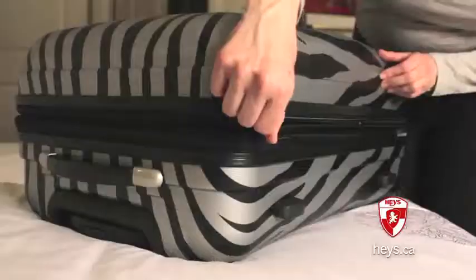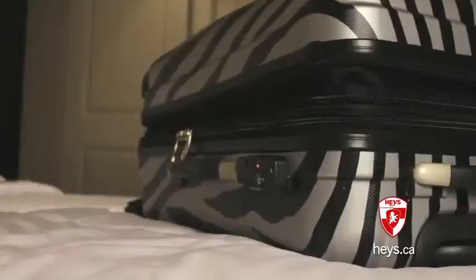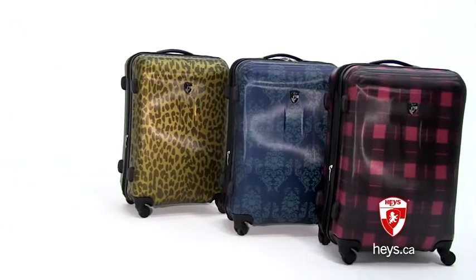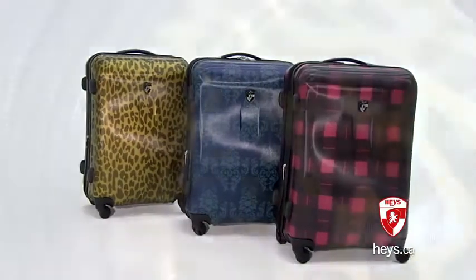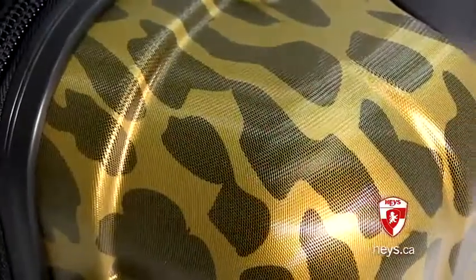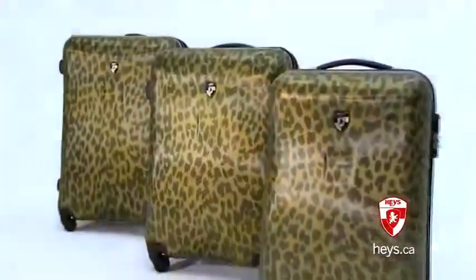The 30-inch and 26-inch have a zipper-released expansion system which allows up to 20% more packing space. The fashionable Exotic Spinners are made from a polycarbonate composite material and feature a special micro-diamond embossed texture to better protect your luggage and to keep it looking like new. The Hayes Exotic Spinners.